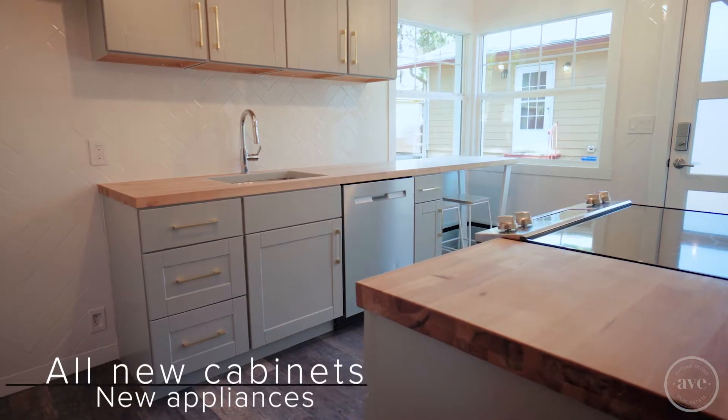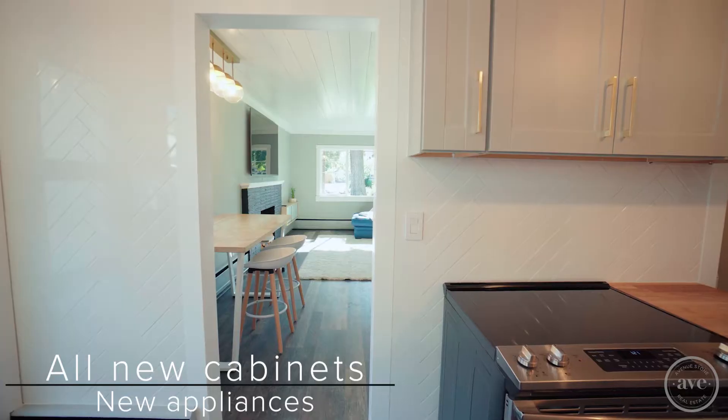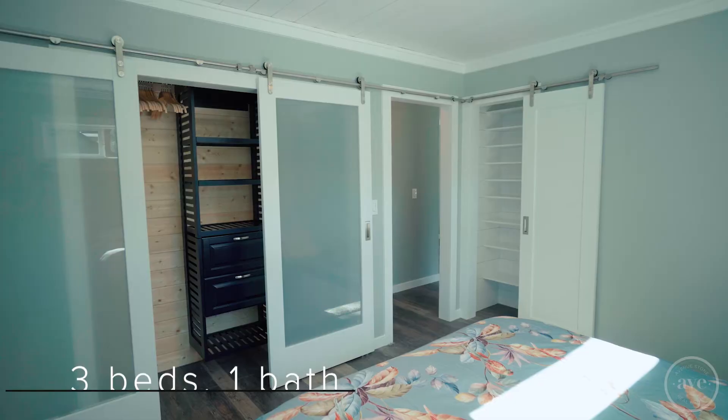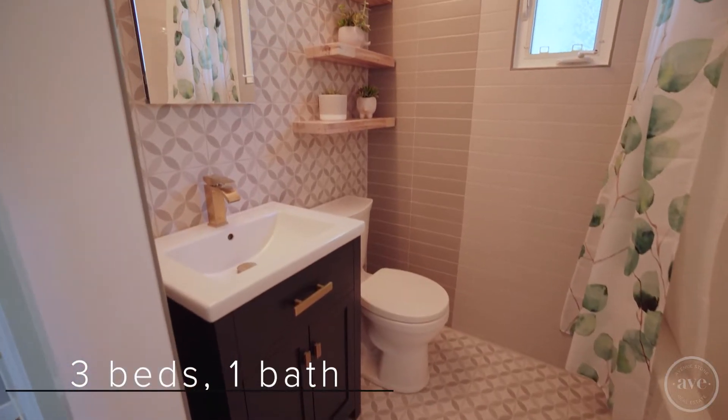All new kitchen cabinets, appliances, and beautiful tile that doesn't skip a beat. The home features three bedrooms and a perfectly designed bathroom.